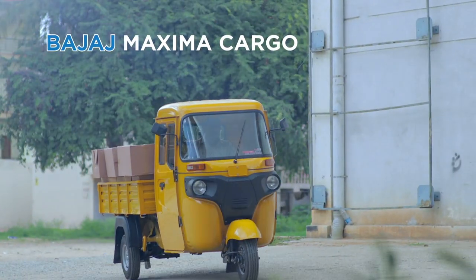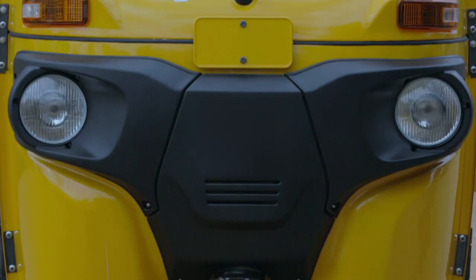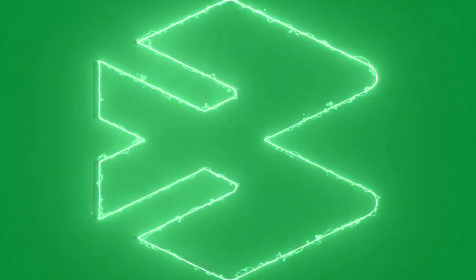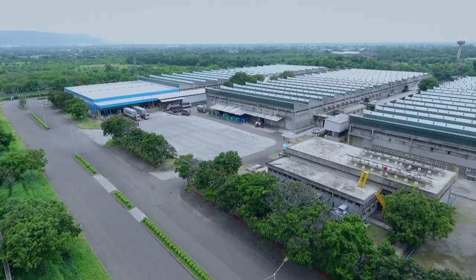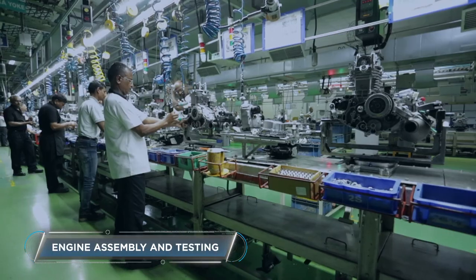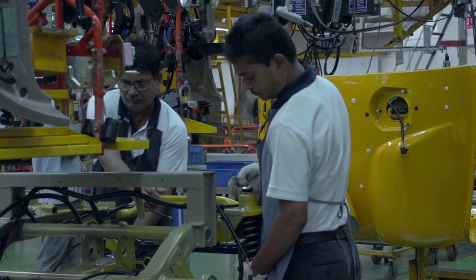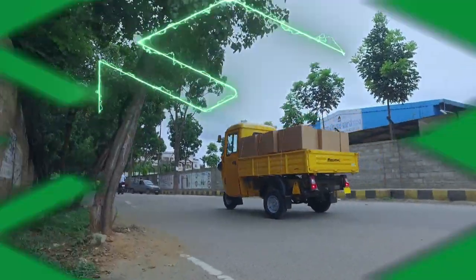Introducing the Bajaj Maxima Cargo, a powerful, durable and comfortable last-mile cargo transportation solution. The Bajaj Maxima Cargo is manufactured in a state-of-the-art facility at Waluja in India. The robotic welding and the engine assembly and testing floors witness the intervention of technology and human skill. And finally, the Bajaj Maxima Cargo is out on the roads, ready for business.